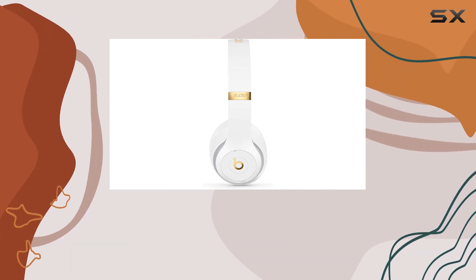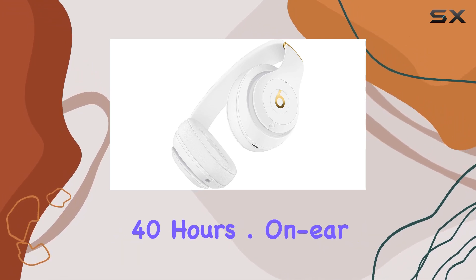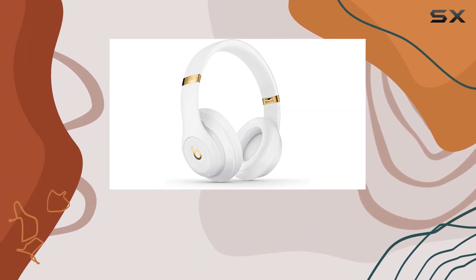Switch to pure ANC off for a power-efficient mode, extending the battery life to an impressive 40 hours. On-ear controls for audio playback, volume, and phone calls add to the convenience, making these headphones a versatile companion for daily use.